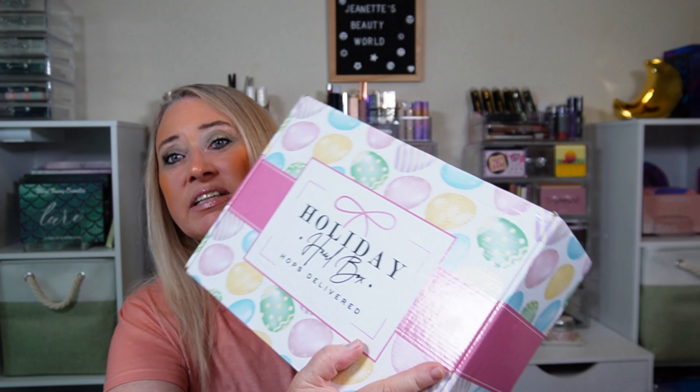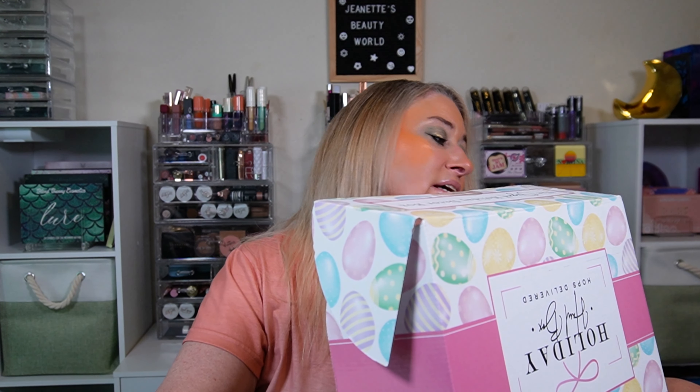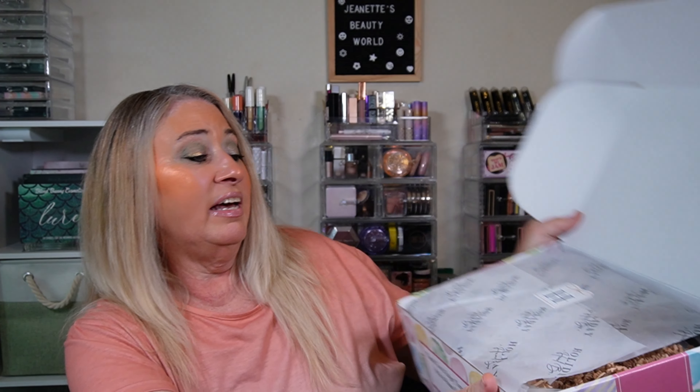Sorry about that, I still got the COVID brain going on, trying to get some videos done for you guys because I'm so far behind. Today we have the holiday haul box — it says 'Hops Delivered,' so this must have been an Easter box originally because it's got cute little Easter eggs on it. Wendy Jean got hers and had a different box, so I'm assuming the mystery bundles are different.